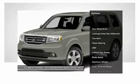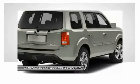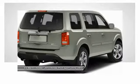Keyless entry. Power passenger seat. Anti-lock braking system. Tow hitch. Audio controls. Power lift gate. Moon roof.